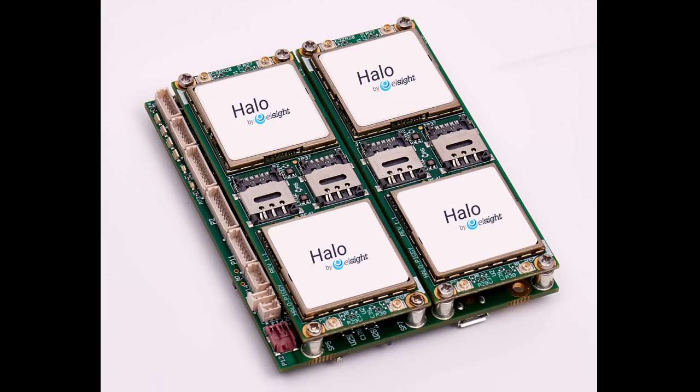L-Site's Halo was a great fit. The carrier-agnostic Halo can utilize up to four SIMs from multiple carriers, and uses AI-powered bonding that aggregates all available bandwidth into one, automatically balances traffic, and allows drone communication systems to seamlessly switch to a backup link if network coverage is lost.